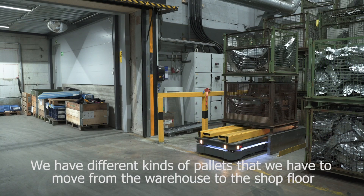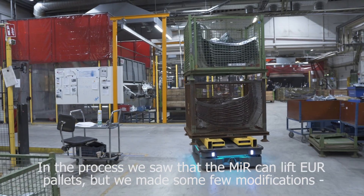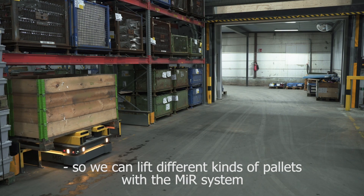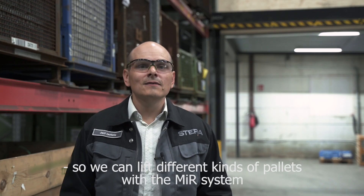We have different kinds of pallets that we have to move from the warehouse to the shop floor. In the brochures we saw that the MIR can lift Euro-pallets, but we made some few modifications so we can lift different kinds of pallets with the MIR system.